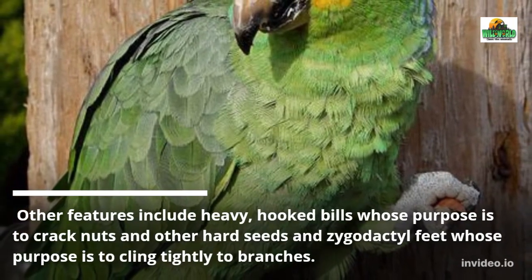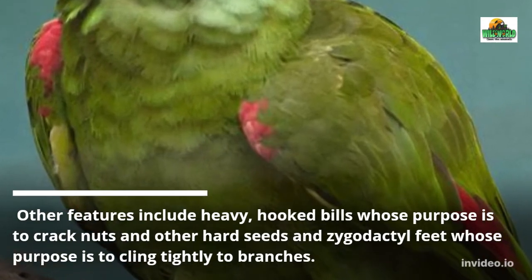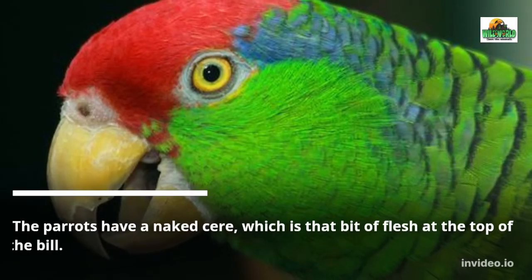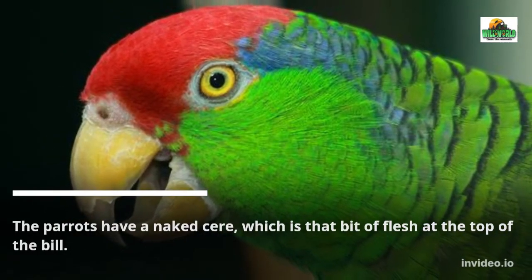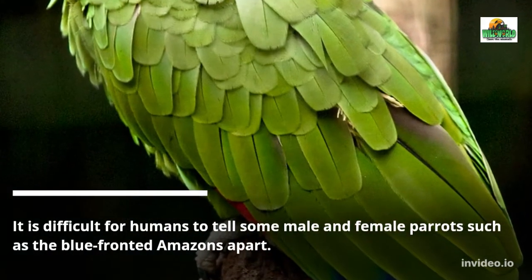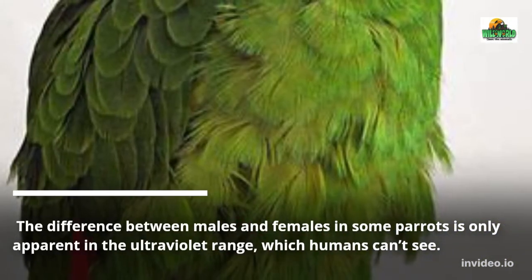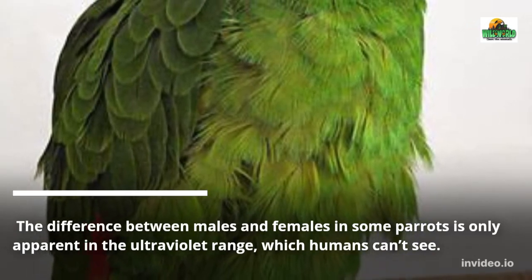Other features include heavy, hooked bills whose purpose is to crack nuts and other hard seeds, and zygodactyl feet whose purpose is to cling tightly to branches. The parrots have a naked cere, which is that bit of flesh at the top of the bill. It is difficult for humans to tell some male and female parrots such as the blue-fronted Amazons apart, as the difference is only apparent in the ultraviolet range, which humans can't see.